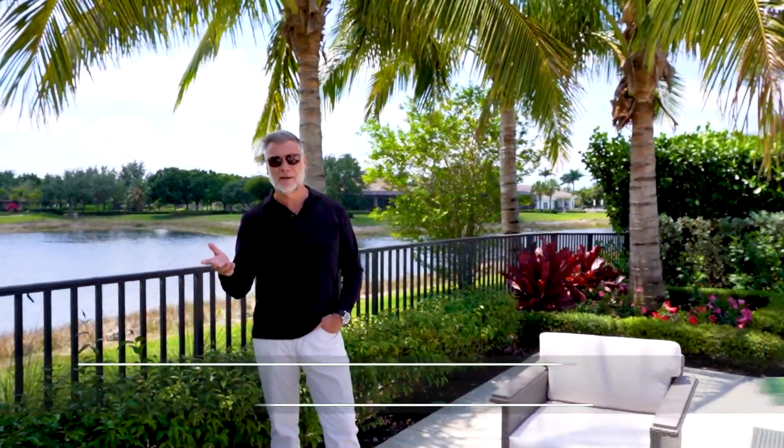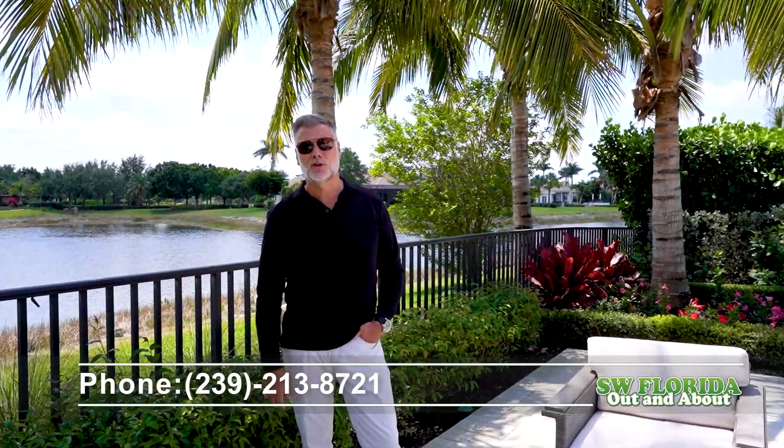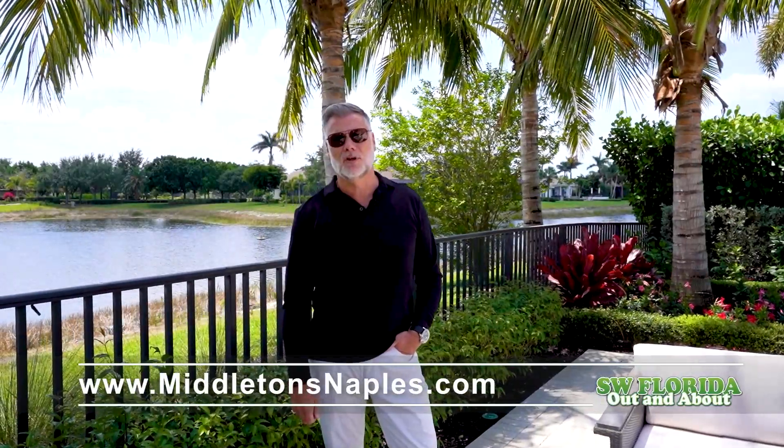So if you're thinking about buying or selling a home in Mediterra, give me a call — Lawrence Middleton, 239-213-8721, or check us out at middletonsnaples.com.